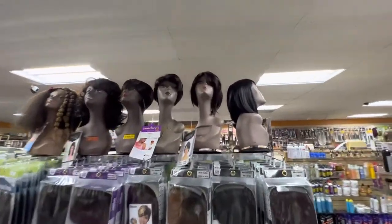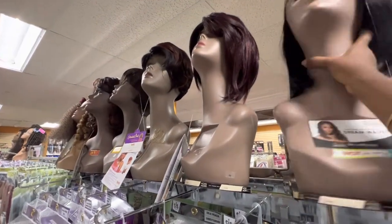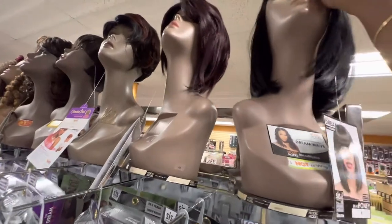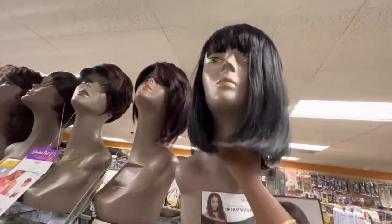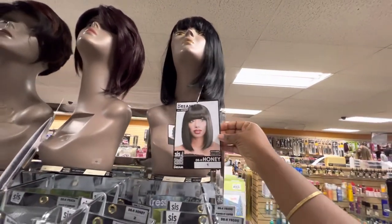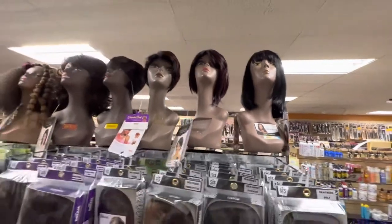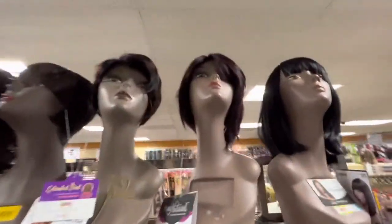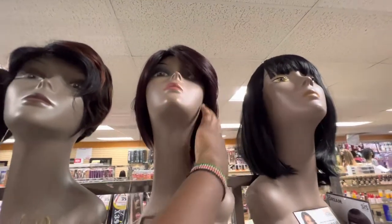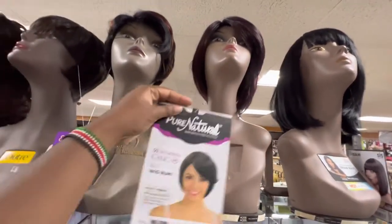We also have some here — these ones are discounted and on sale. This one doesn't look great, but this one here is actually pretty — let me shake her a little bit. She looks like that — that's a cute one. People touch these wigs and they end up looking funny, but that's how it looks properly.